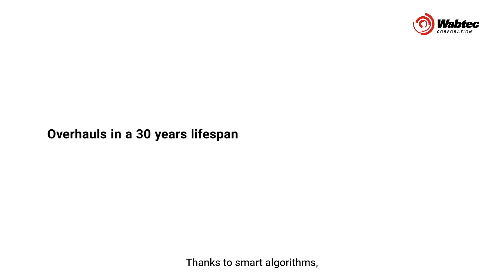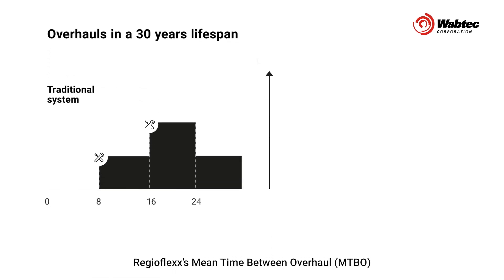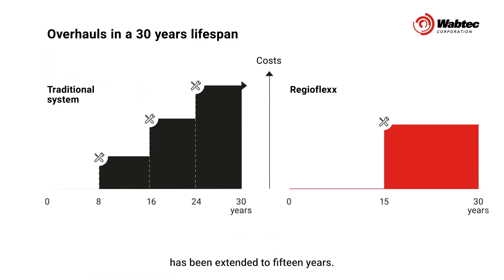Thanks to smart algorithms, RegioFlex's mean time between overhaul has been extended to 15 years. This means just one overhaul in a 30-year train lifespan.